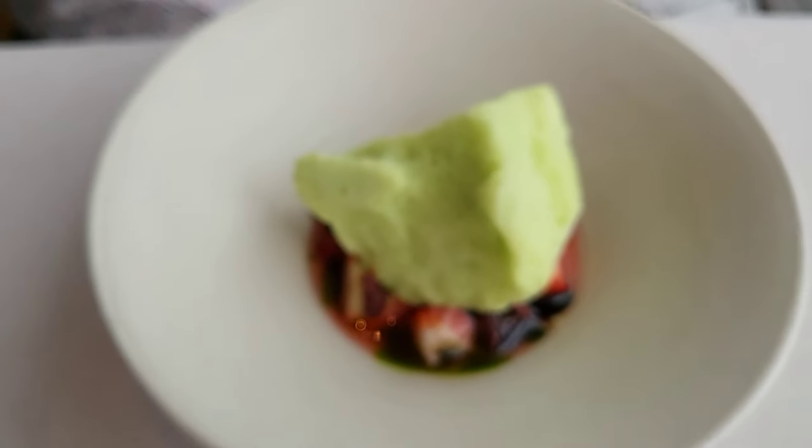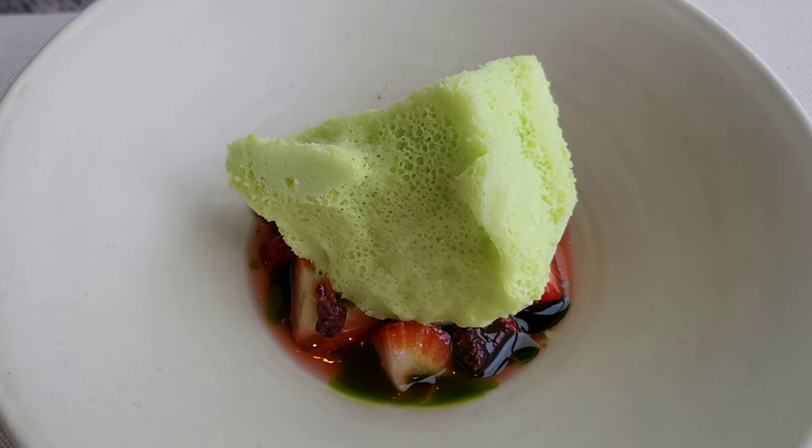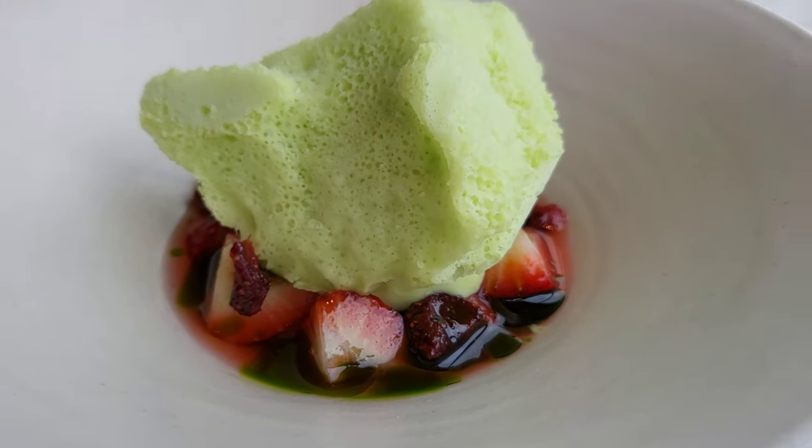For you, different preparations of the strawberry: fresh, white, and dehydrated, topped off with a consommé of magnolia and rhubarb, and a foam and soufflé made from fig leaf and parsley. Enjoy.